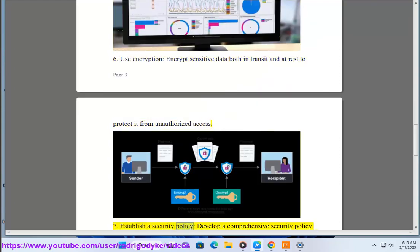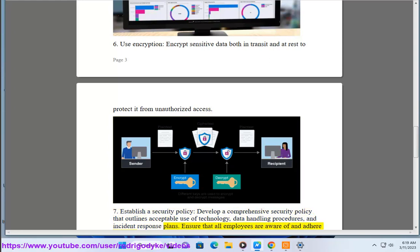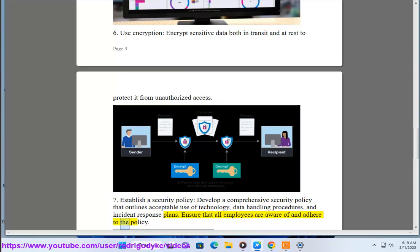7. Establish a security policy. Develop a comprehensive security policy that outlines acceptable use of technology, data handling procedures, and incident response plans. Ensure that all employees are aware of and adhere to the policy.